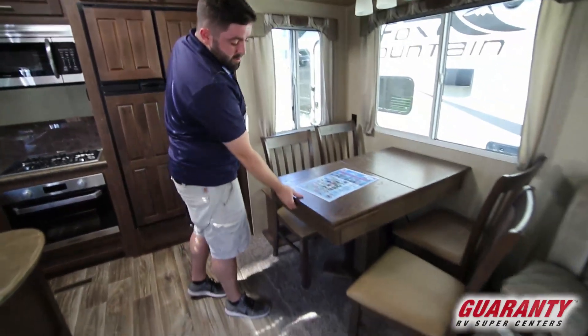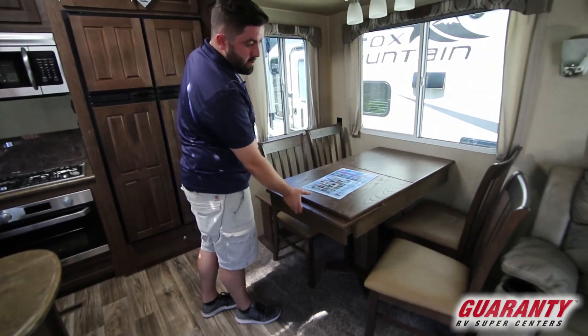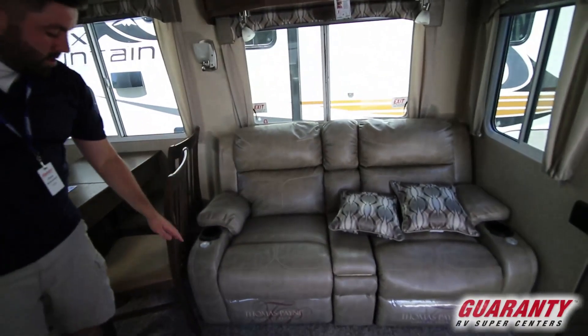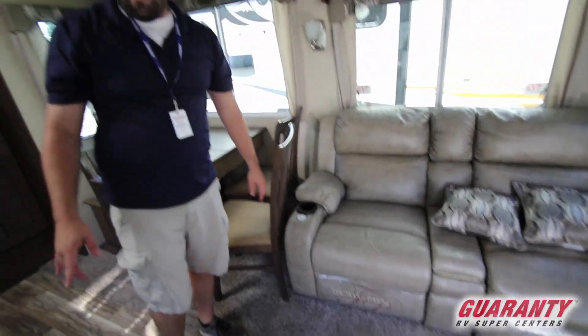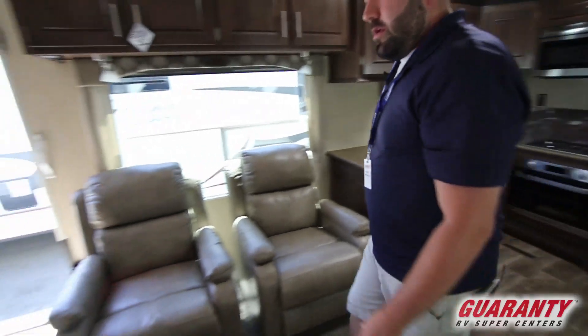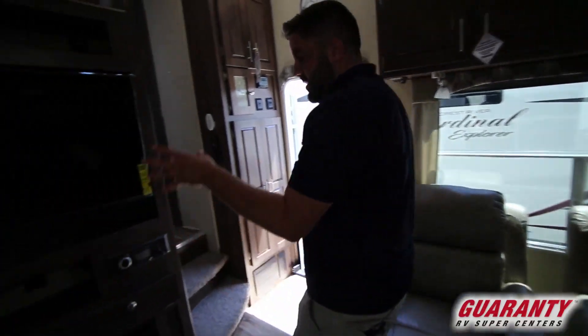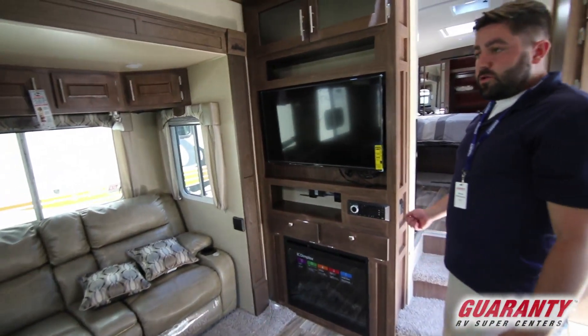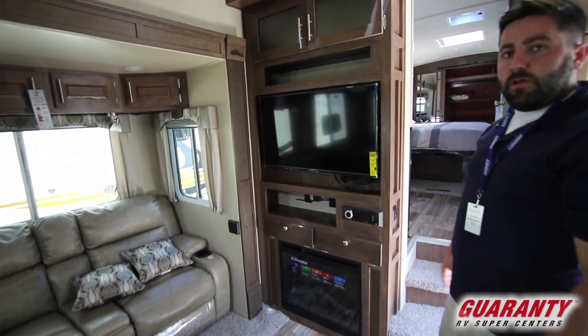This one here is a table and chairs — the table extends. On this side you have dual recliners with TV tray setups, and then up here behind you, another set of recliners. As you come around this way, there's a nice big TV fireplace. The fireplace runs off 110, so if you're ever plugged in, you can use that to heat the unit.